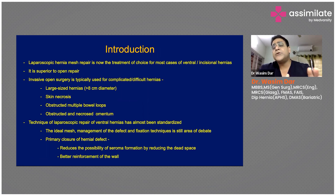Laparoscopic hernia mesh repair is now the treatment of choice for most cases of ventral or incisional hernias, and is superior to open hernia repair. Open surgery is typically used for complicated or difficult hernias — those with a diameter of more than eight centimeters, patients presenting with skin necrosis, obstructed hernias with multiple bowel loops, or necrotic omentum as hernia contents. For all these cases, laparoscopic surgery has its limitations, but otherwise the technique of laparoscopic hernia repair has almost been standardized.